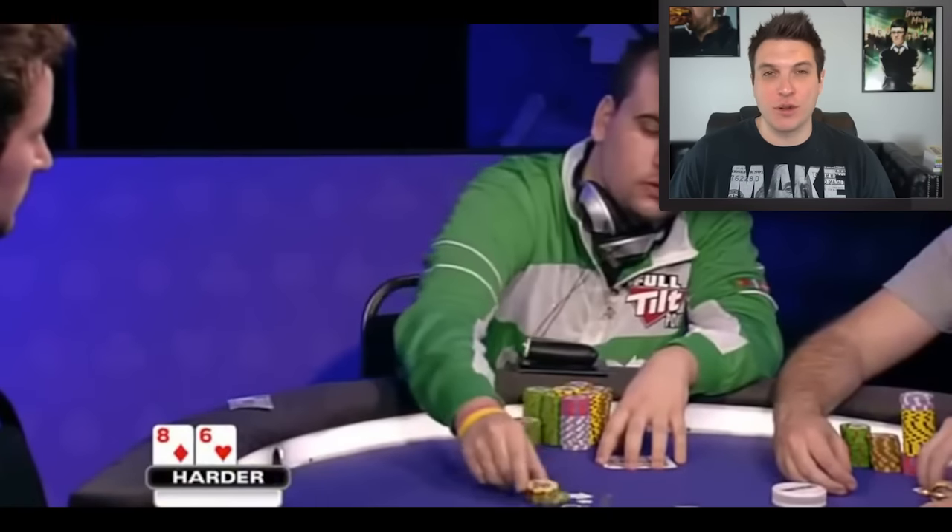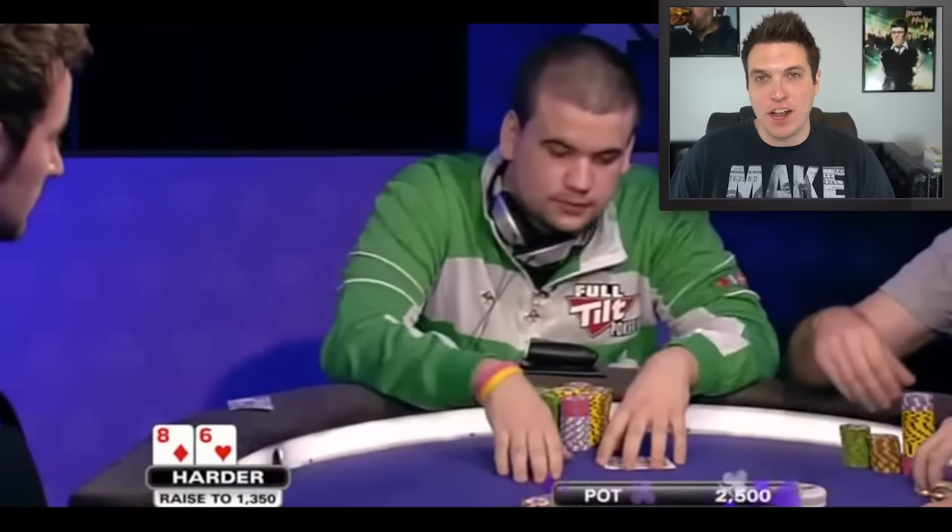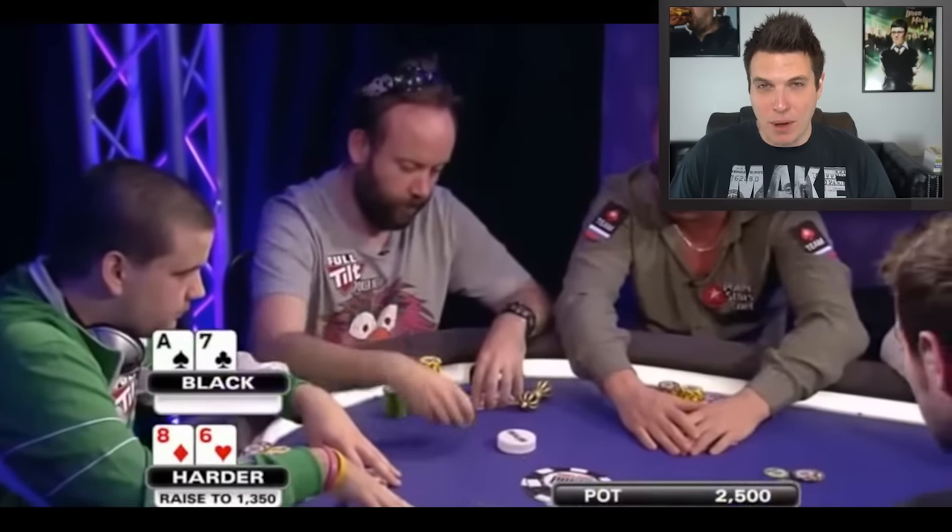The action folds to Christian Harder in the cutoff who decides to open 8-6 offsuit. This is far too loose for the cutoff. I wouldn't mind mixing that into my button strategy, but come on, there are three players left who could be pretty aggressive against you. Maybe he's raising because he thinks the big blind is a weak player, but you still don't want to be raising hands this bad.